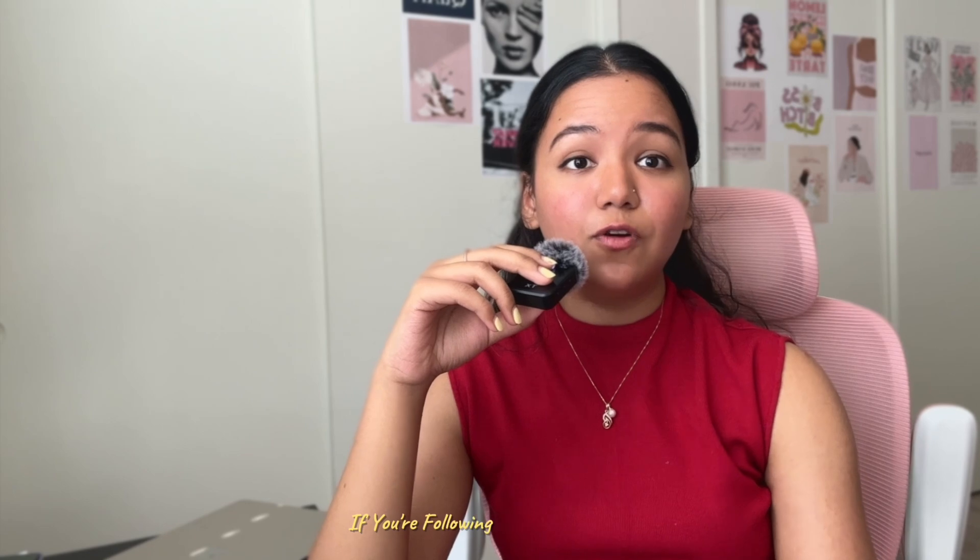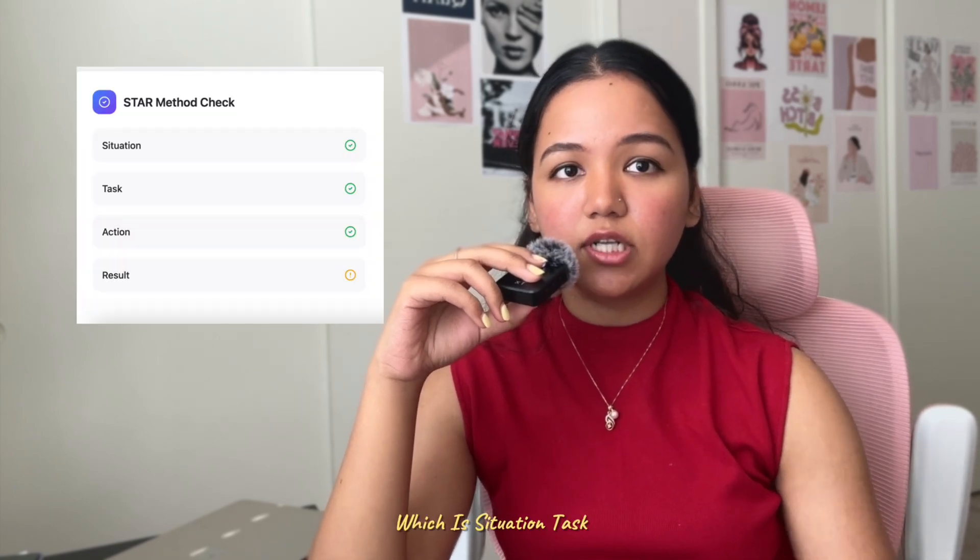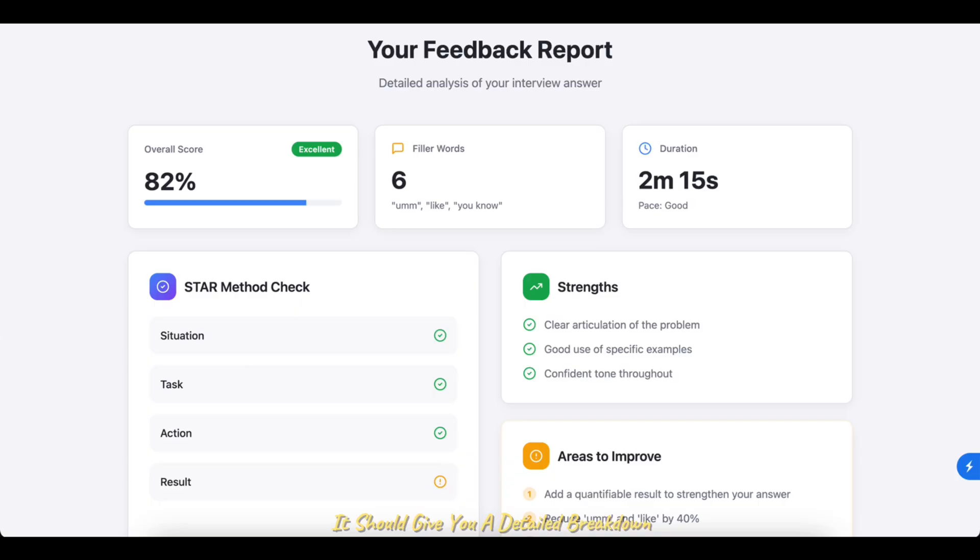Imagine this: you start speaking your answer and the app listens as you go, analyzing your tone, clarity, pace, and filler words. It also checks if you're following the STAR method — Situation, Task, Action, Result — which recruiters love. Right after you finish speaking, it gives you a detailed breakdown: 'You used six filler words, your answer ran a little long, here's a tighter version.' That kind of structured feedback makes interview practice feel like a real coaching session.